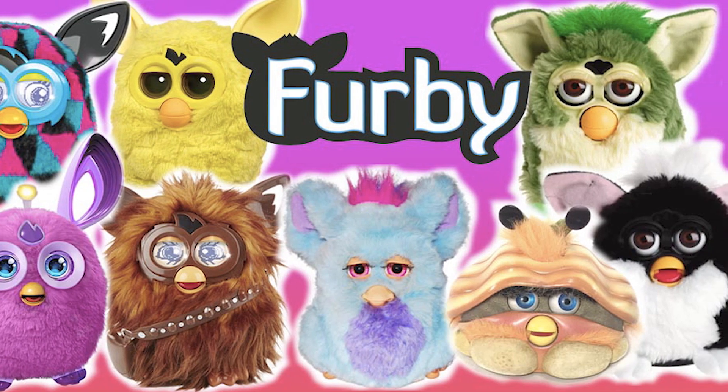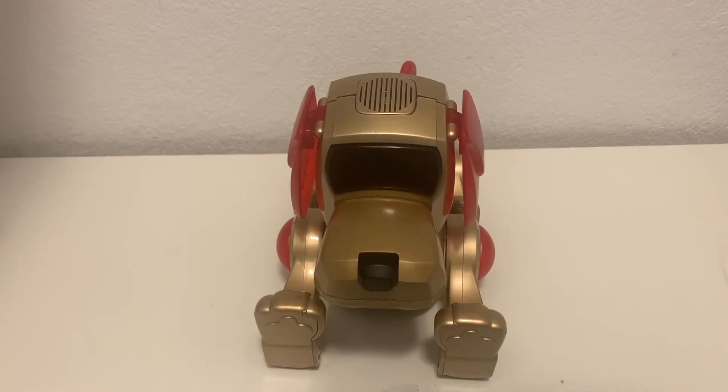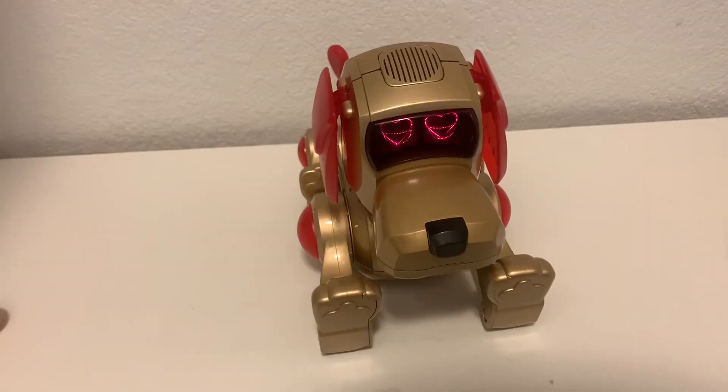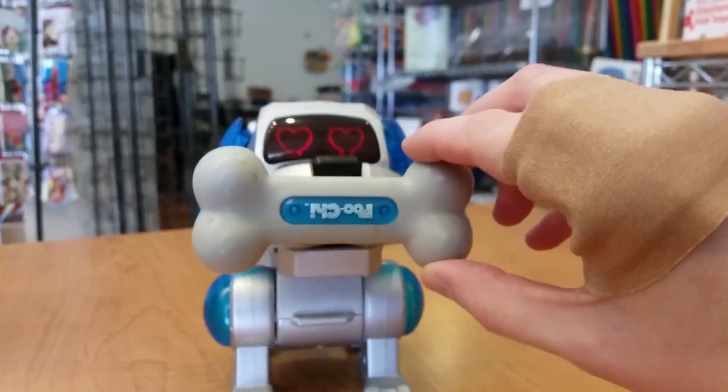Hasbro's flagship Furby line had been faltering in sales since its debut in 1998, and sales of Star Wars branded products had been declining. The original Poochie's introduction was a success, with over 10 million units sold globally in less than eight months.